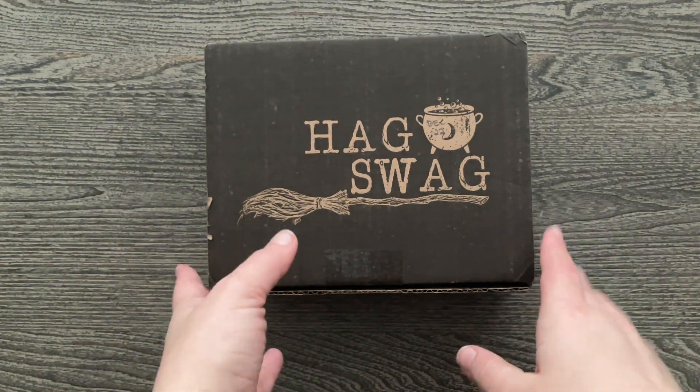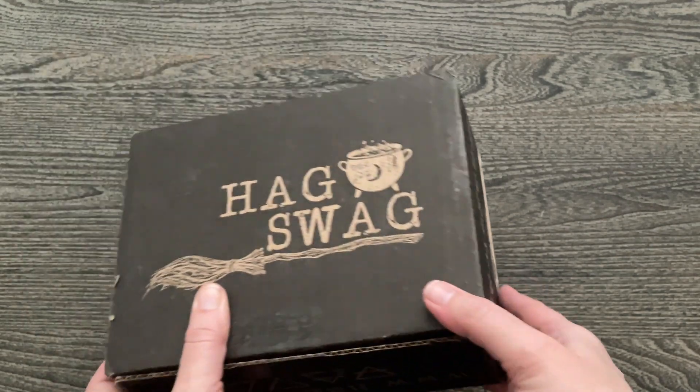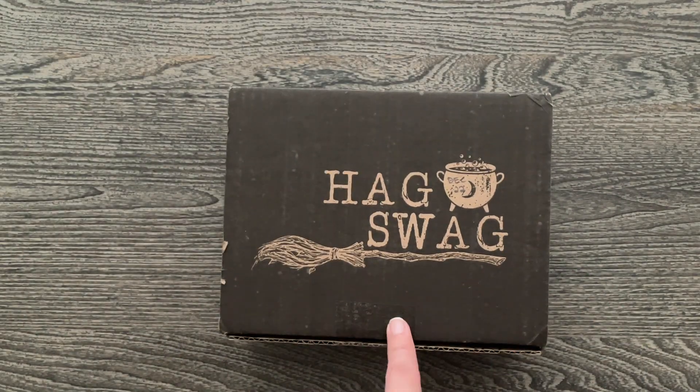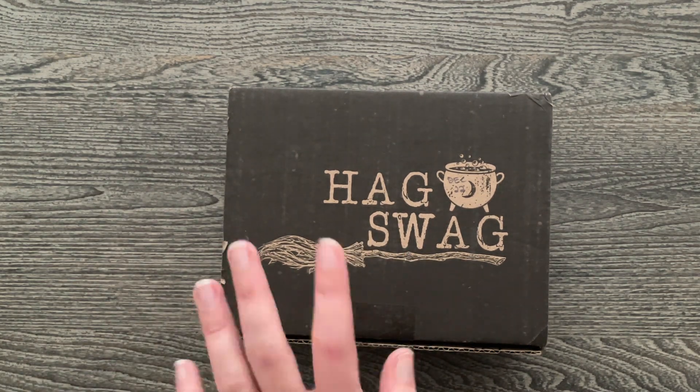This is the box that it's shipped in. You can see right here it's got my information on it, that's why it's upside down. So if you are in the broom closet this would not be a good option because it's like all over the outside of the packaging as to what it is.